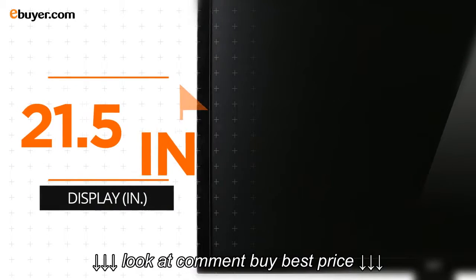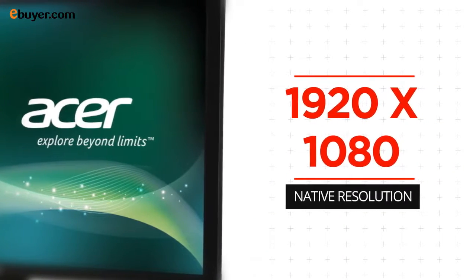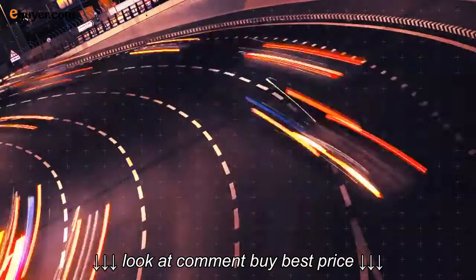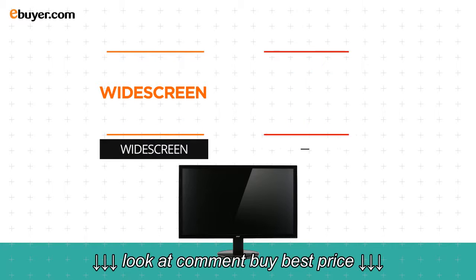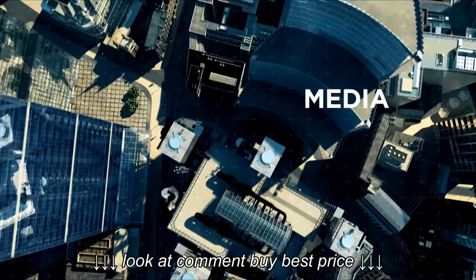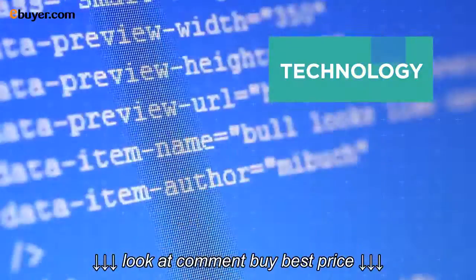21.5 inch display, 1080p resolution and 16.7 million colors support. Widescreen display and comfortable viewing angles all make this monitor the right choice for multimedia, flexible users and serious technology.